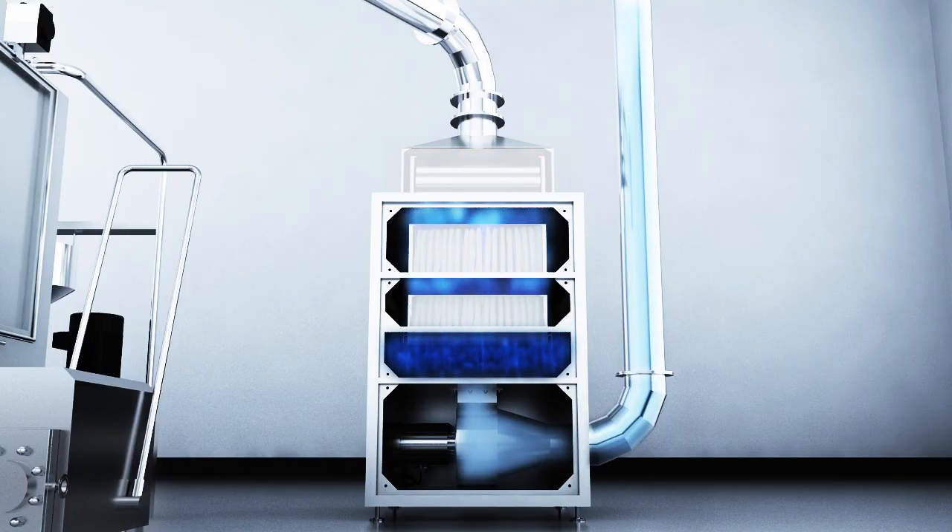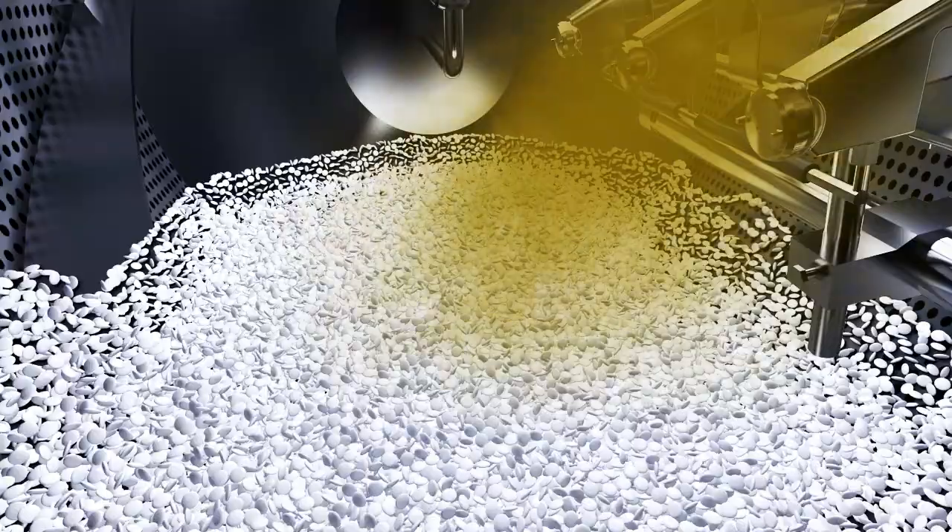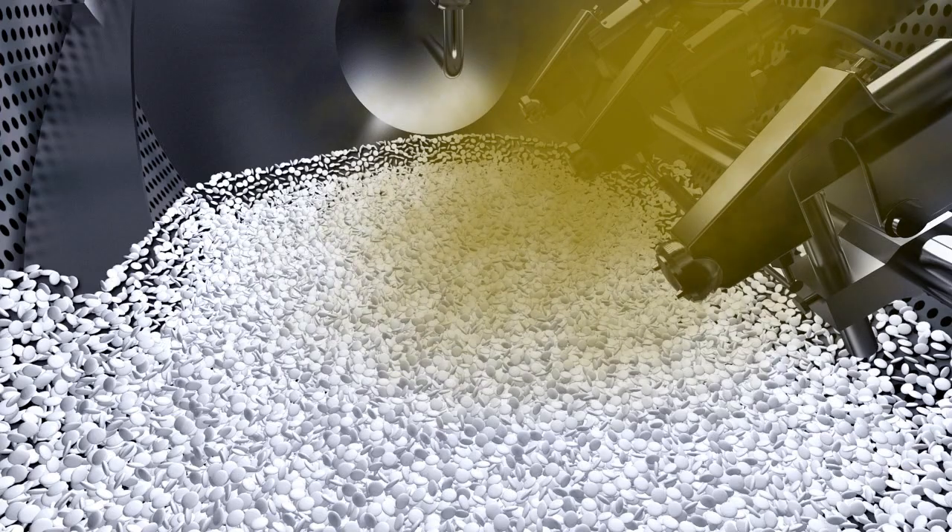Heat exchange process. Produce 100,000 grade clean hot air by using the hot air cabinet. The hot air is blown into the tablet core through the whole coating pan, and is exhausted from bottom sieve pores by the air exhaust cabinet to complete the heat exchange process.